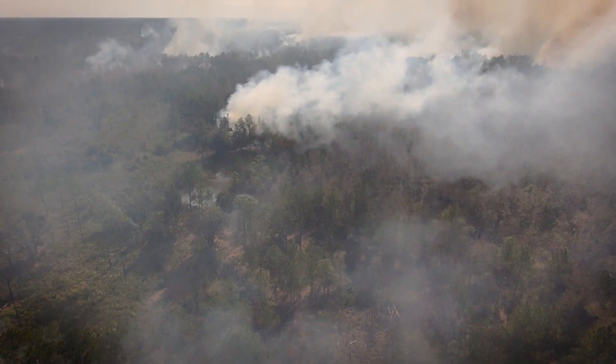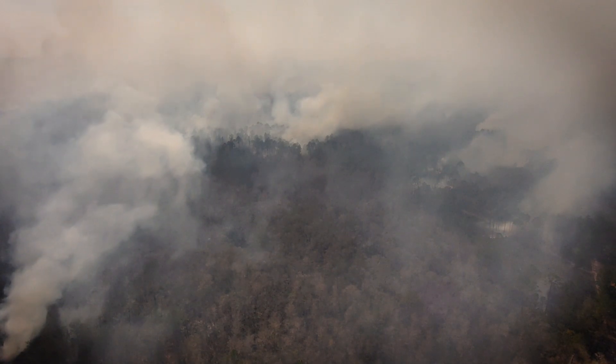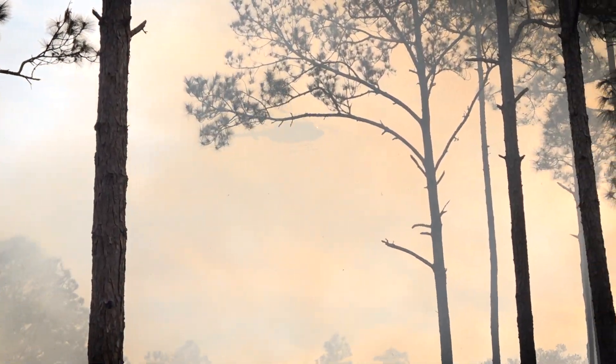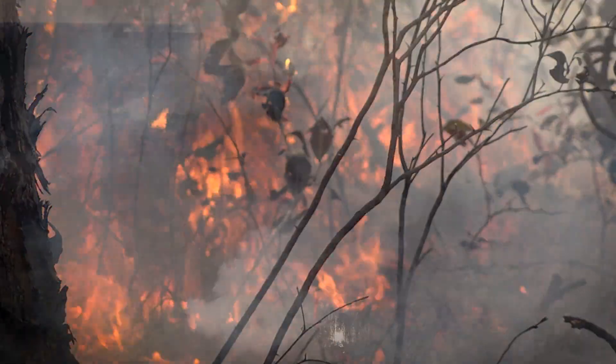This burn was a huge success. We burned well over 2,500 acres, which was about seven distinct burn units that if we did it by hand would have taken probably six days. We really saved the district a lot of time and money by utilizing our resources in this way, and ultimately benefiting the natural habitat and ecosystem.